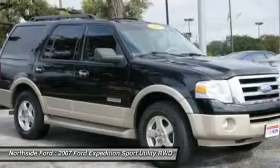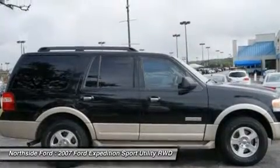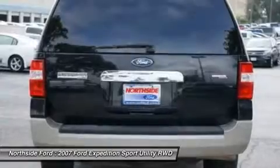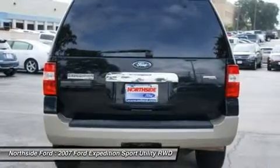3rd row seats, split bench, 4-wheel disc brakes, 7 speakers, ABS brakes, air conditioning, AM/FM stereo with in-dash 6-CD changer, MFM radio, auto-dimming rear view mirror, automatic temperature control, brake assist, and body color bumpers.